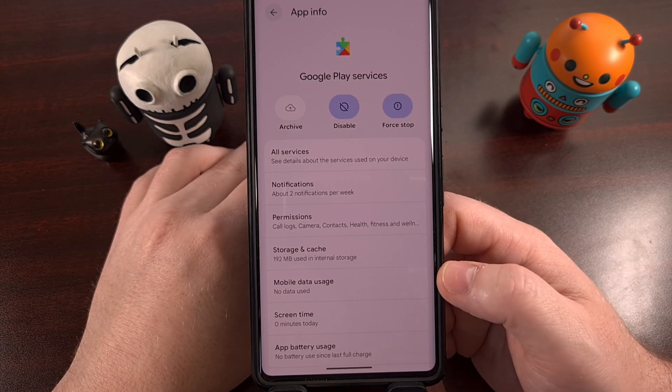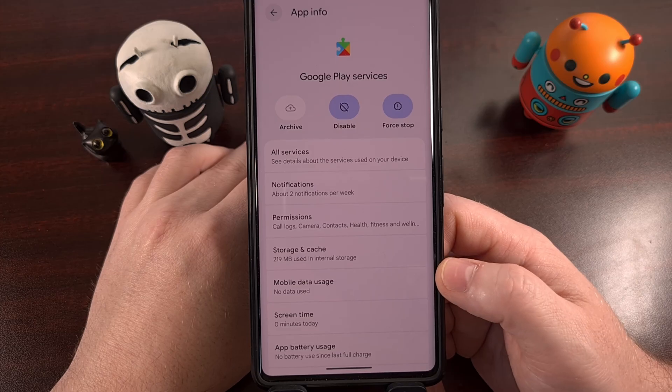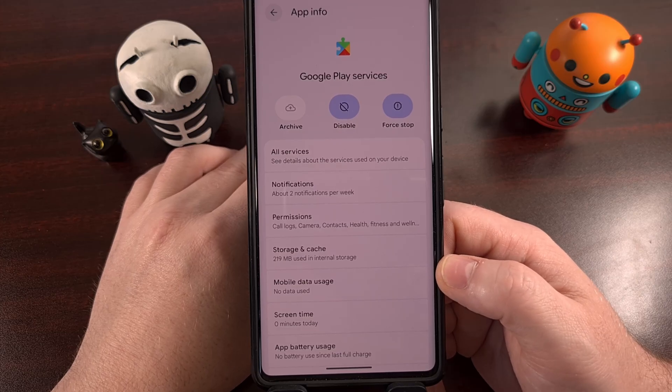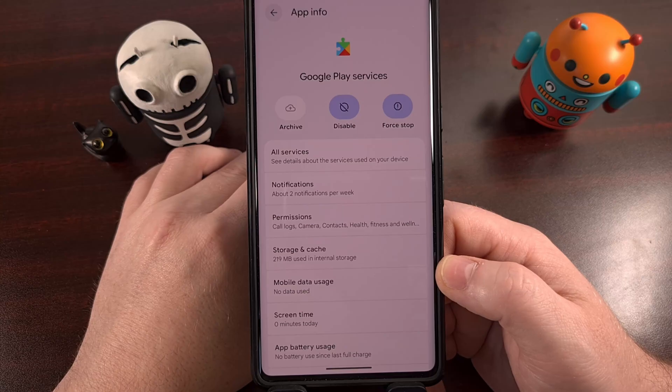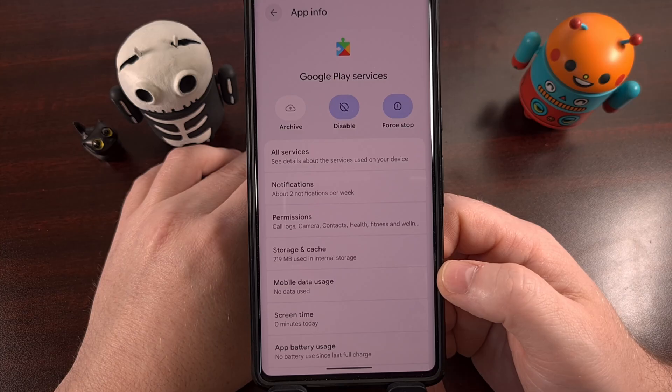From what I've read, you will probably be asked to log back into your Google account, so be aware of that. But that seems like a small price to pay to get your daily driver smartphone and your brand new Google Pixel 10 working as it should.